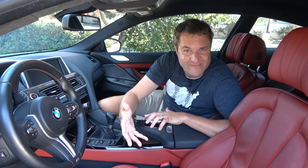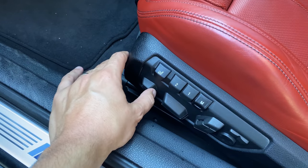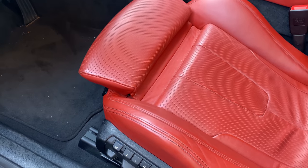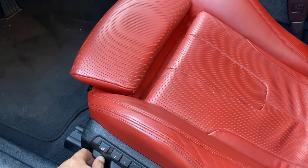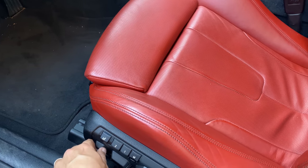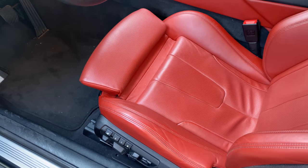Another quirk: these are power seats, but they have one powered item you don't see too often — the thigh support. You press a button on the side of the seat and the thigh support extends, giving taller drivers with longer legs more support when their feet are on the pedals. Push the switch the other way and it retracts back into the seat so shorter drivers can also be comfortable. A nice piece of attention to detail.